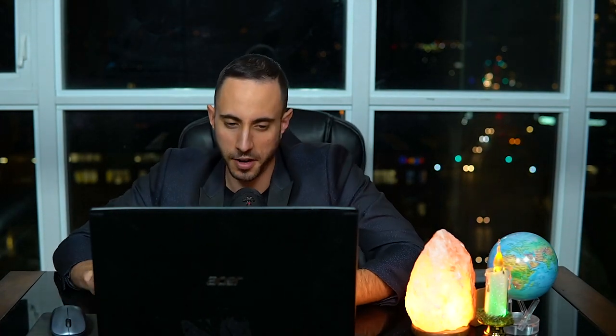One of the most interesting things about this company is that it's almost one of the best ways to play the silver market or the silver bullion market. Right here on their investor presentation, it's one of the purest silver publicly listed companies, with over 90% plus of their revenues coming from silver — so when silver goes up, this stock tends to go up as well.